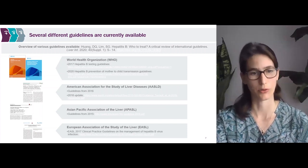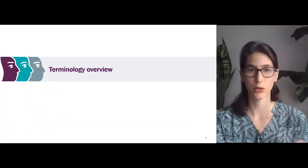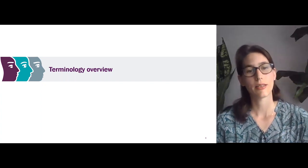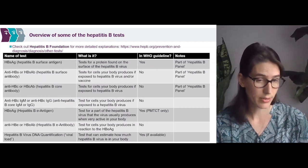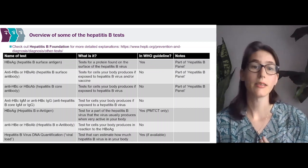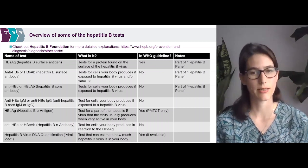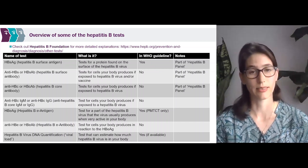Let's do a terminology overview before we jump into the guidelines and where each test fits along the pathway. Here we have a table of some of the most common hepatitis B tests. This is not an exhaustive list, but we wanted to provide the ones you may most often run into. If you would like additional information about any of these tests, the Hepatitis B Foundation has a really nice overview about the name of the test, what it is, and what the various results could mean — we've linked it in the slide.